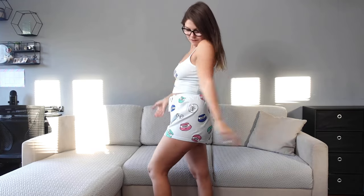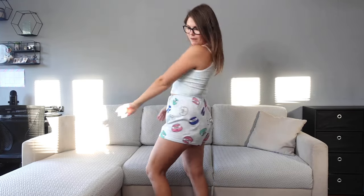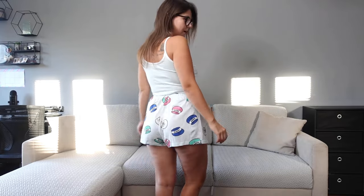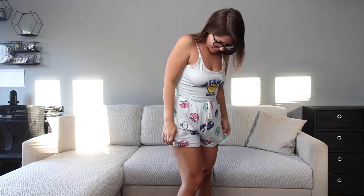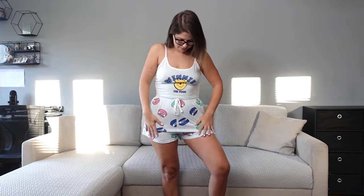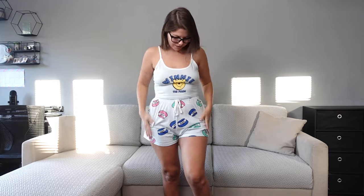Pyjamas number one: we've got Winnie the Pooh. These are from Primark. I quite like the baby blue, that's why I got them. They are quite used — there's plenty of room and I really like the honey pattern on the shorts. What do you think? They feel very nice on the skin — the material is very nice and soft.